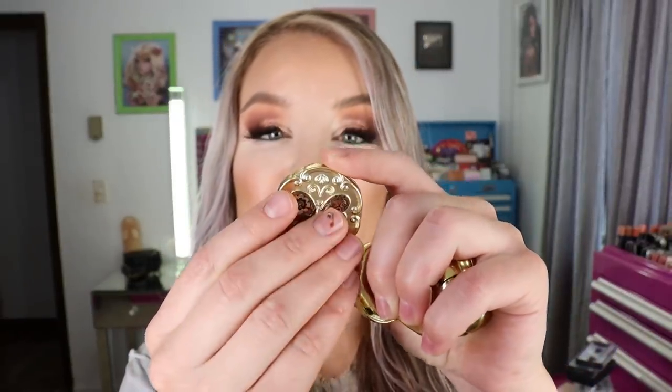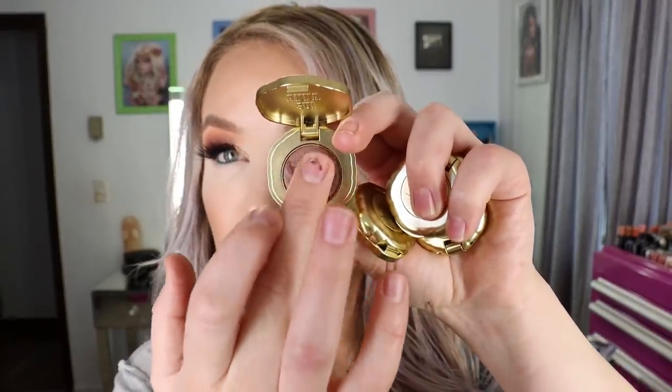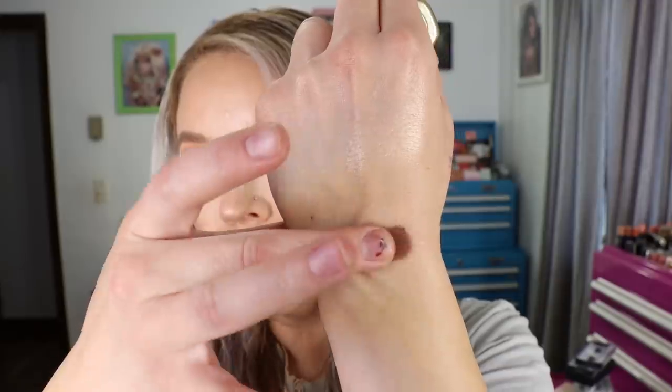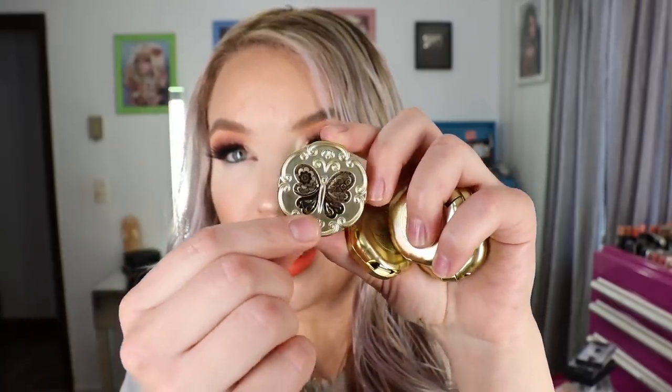This is what the box packaging looks like — there's 0.03 ounces in each one, and the packaging is just so cute. There are little butterflies on the front and a little eyeshadow inside. This one is 501, and it has kind of a satin shimmer finish — it's just a really pretty brown shade. That's 501, with a little brown butterfly on the cover.